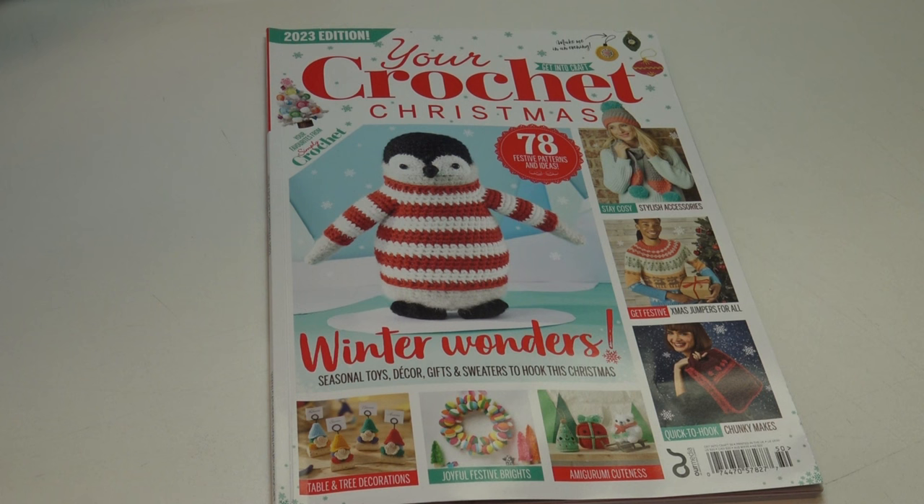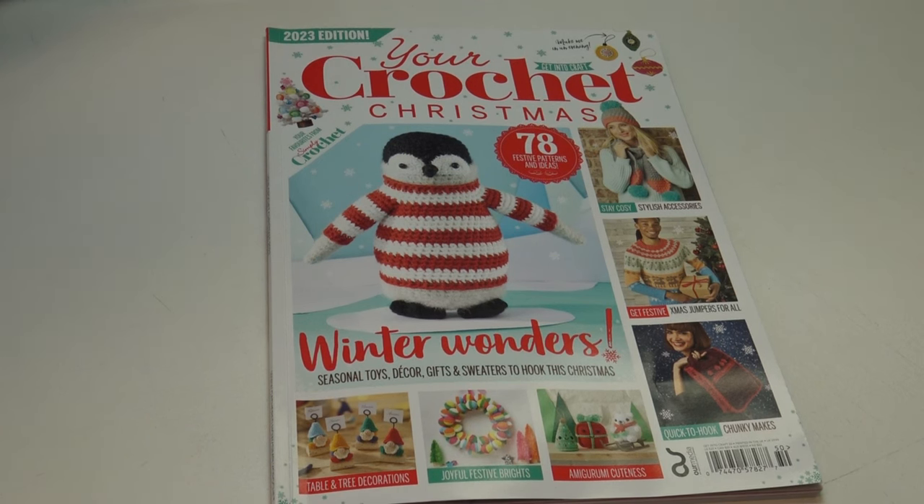That is my inside sneak peek and review of the 2023 edition of Your Crochet Christmas. Let me know in the comments what was your favorite design! It's always nice to really see all the patterns in a magazine before you decide to buy. There were some amazing patterns, but it's really up to you and what you like to crochet — and whether there were enough patterns to justify spending $20. If you take that $20 and divide it by 78 different patterns, there is some real value here. Thank you for stopping by — if you enjoyed this video please hit the like button and subscribe. Until next time, stay inspired and happy crocheting!